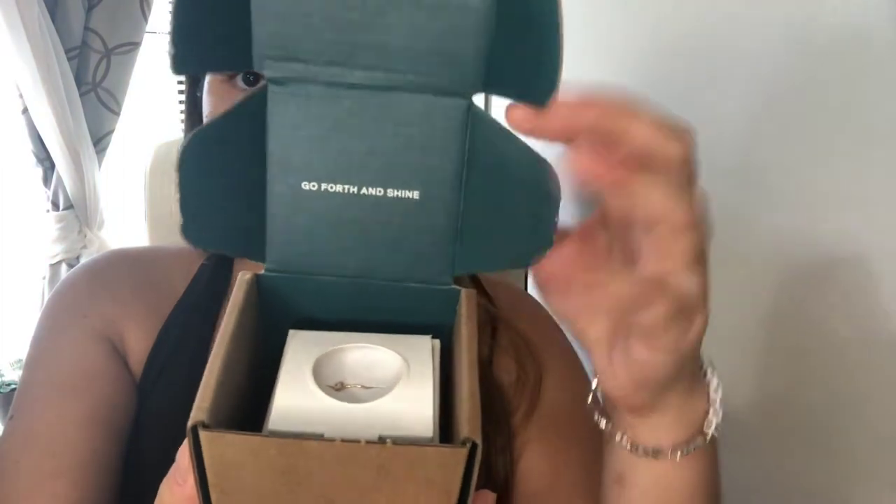So the first ring I want to share with you guys is a ring I actually got from Arate — it's a brand based in New York City. I found the brand on Instagram and I purchased the mini diamond ring, and it came in this really beautiful packaging. It says 'Go forth and shine.' The ring was true to size — I didn't feel like I needed to size up or anything. So I'm going to show you guys the ring.